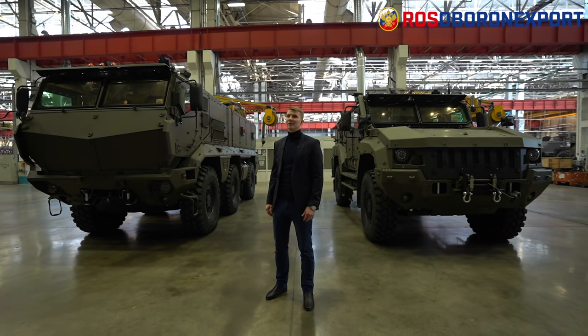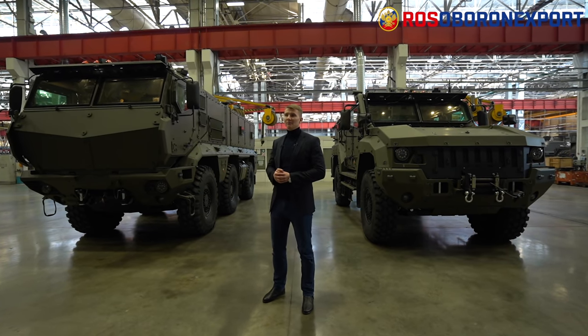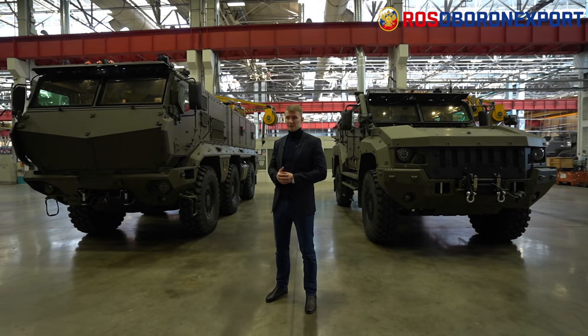Esteemed ladies and gentlemen, let me introduce the family of Typhoon K MRAP — mine resistant and damage protected vehicles — to you. They had been developed under the request from the Russian defense and law enforcement agencies and later were commissioned by them. They are mass-produced and exported.